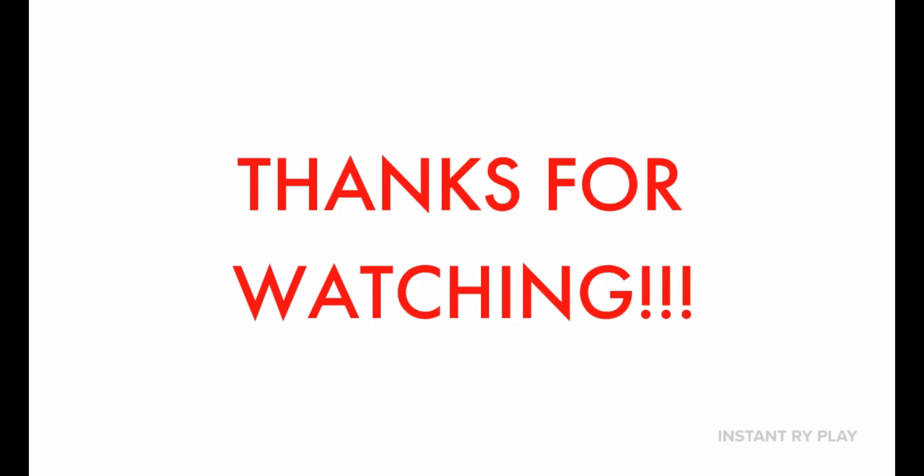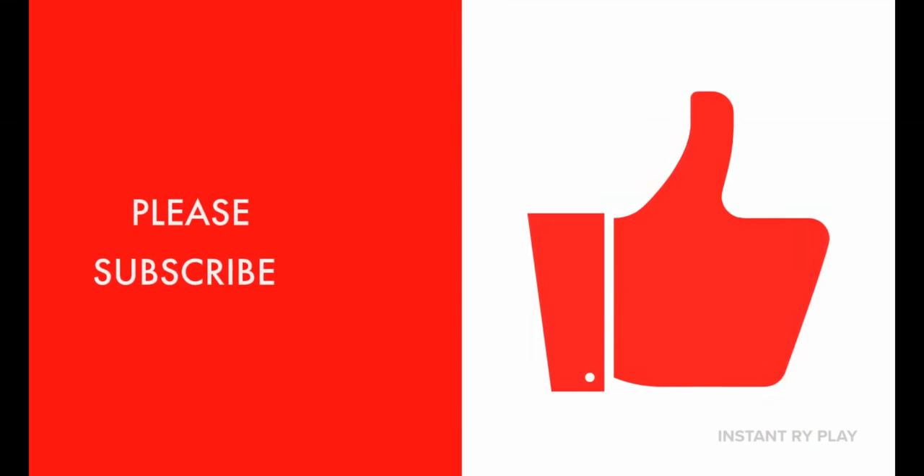That's all we had today from Instant Right Play. Before we go, we just wanted to say: even if you had a hard day, we hope you find some time to play. We will see you next time on Instant Right Play. Thanks for watching, please subscribe!